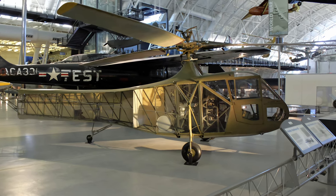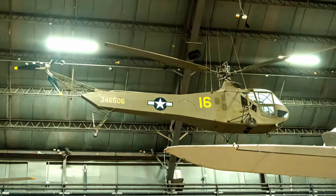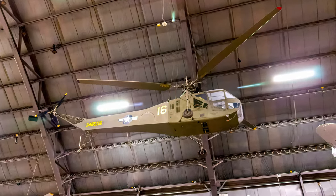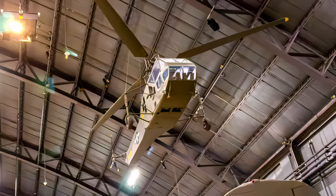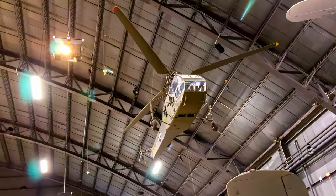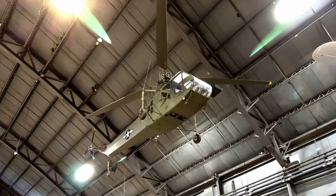The Vought-Sikorsky XR-4C helicopter served as the prototype for the R-4 helicopter and is displayed at the Smithsonian Udvar-Hazy Center. The R-4 was Sikorsky's and the world's first production helicopter, with 130 Hoverflies built — 55 going to the Army Air Force, 23 to the Coast Guard and Navy, and 52 to Great Britain. The Army Air Force used it mainly as a trainer, but 20 served in the Pacific and Burma theaters during the last 16 months of World War II, performing liaison and rescue duties, including the first medical evacuations by helicopter.